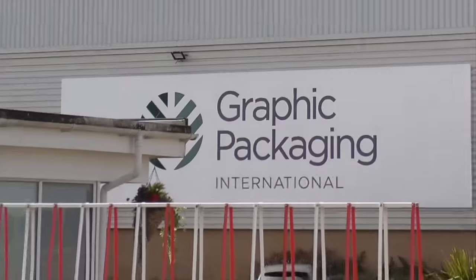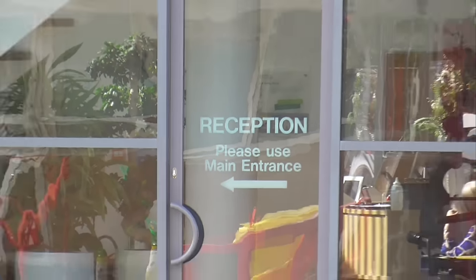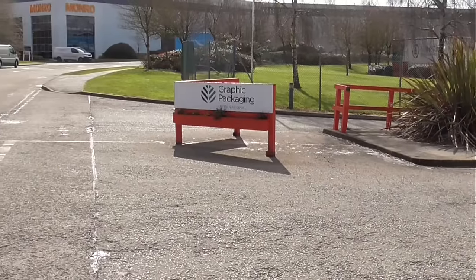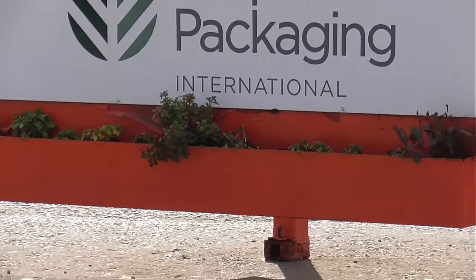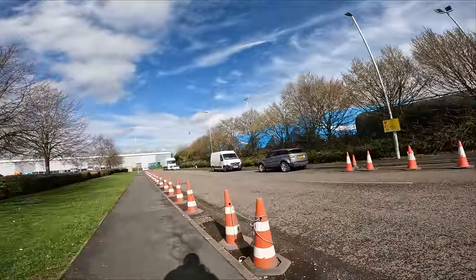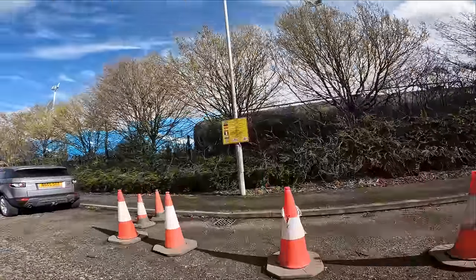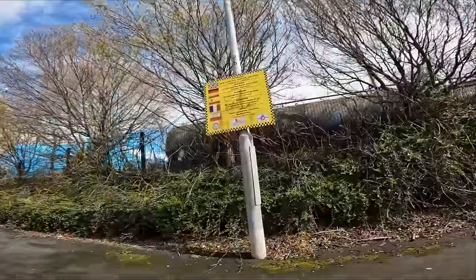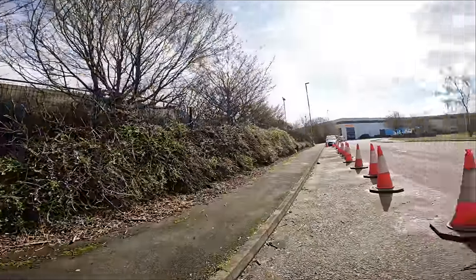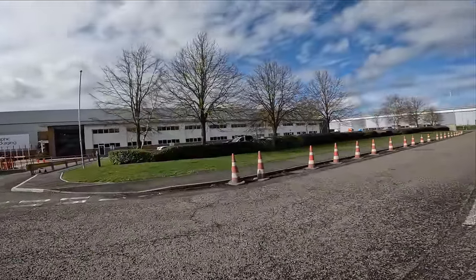We've got a lovely building with a massive sign, a nice reception there as well. Reception says please use main entrance to the left. There's lovely shrubbery on the front, even got some planters and a ride-on at the front. So should they be doing this? Well, we have got a council sign here — Northwest Leicestershire Council — so there's no reason at all why vehicles cannot park here. These cones should not be here in my opinion.